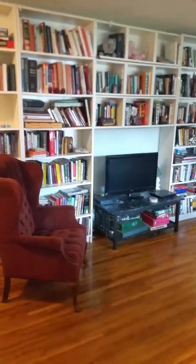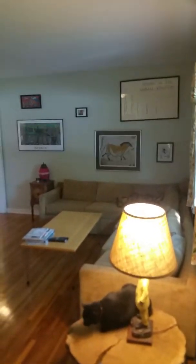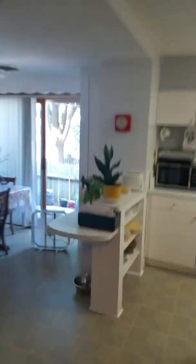Welcome to 317 Snelling Avenue South in beautiful St. Paul, Minnesota. This is the view from the front door into the house — notice the luxurious amount of bookcases and the beautiful closet. This is the entrance; we're now going into the kitchen.